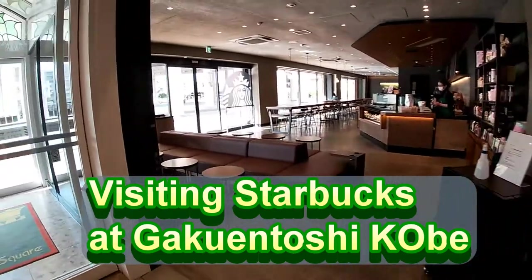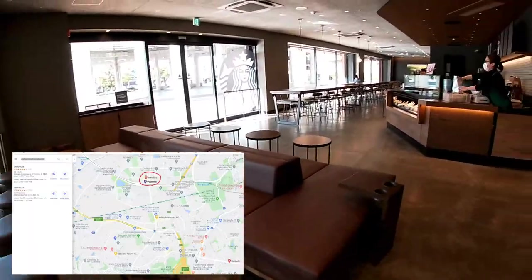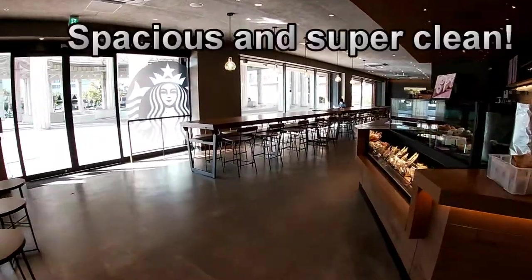Hi everyone, it's James in Japan. I'm at Starbucks, the one located at Gakuen Toshi, Kobe.